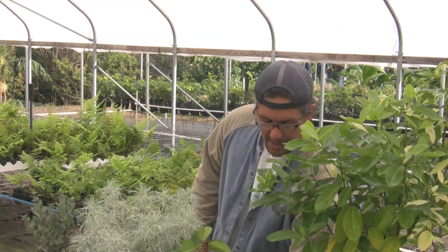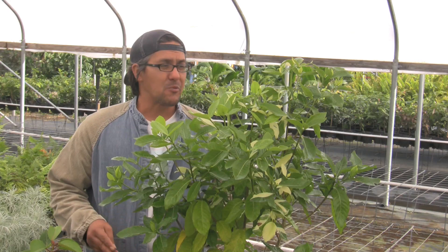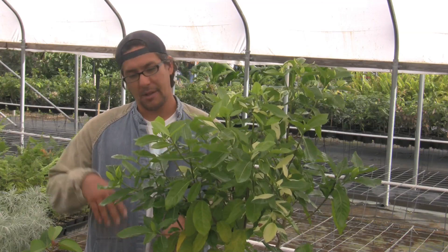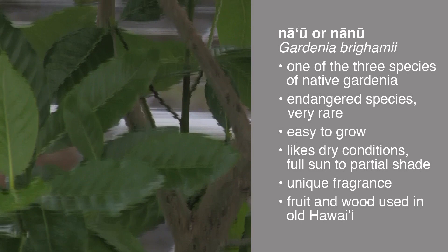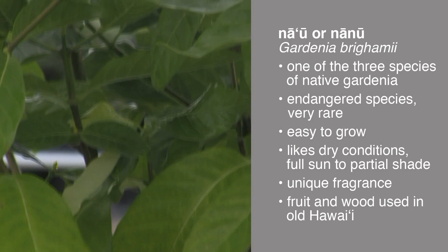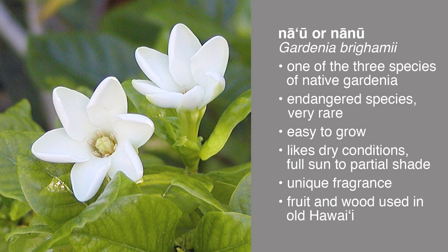Our last plant is called Nau — another Hawaiian name for it is Nanu — and this is our native gardenia. A lot of times people don't even realize we have native gardenias here in Hawaii. The truth is we have three different species of native gardenias, and this is pretty much the only one on the market. It's probably the rarest one — this plant right here is the grandchild of the last remaining plant on the island of Oahu. It's also found on Lanai up in Kanepuu, where there's a handful of plants. But today on Oahu, there's only one plant remaining in the wild, so all combined we're probably looking at less than 10 plants remaining in the wild.